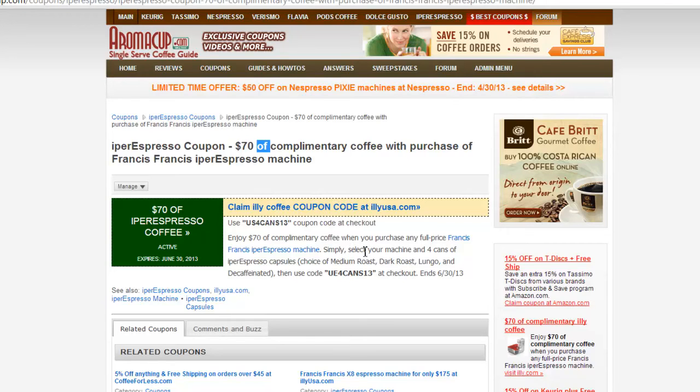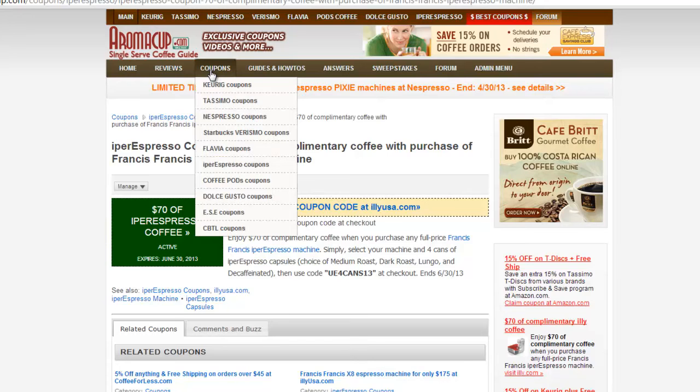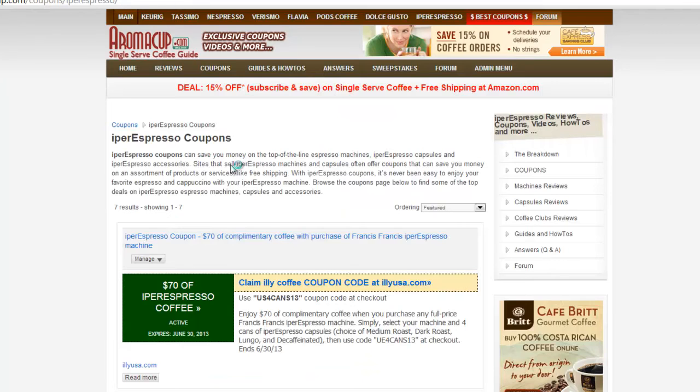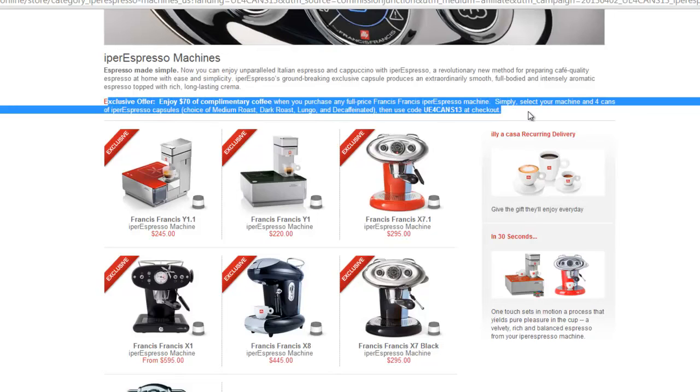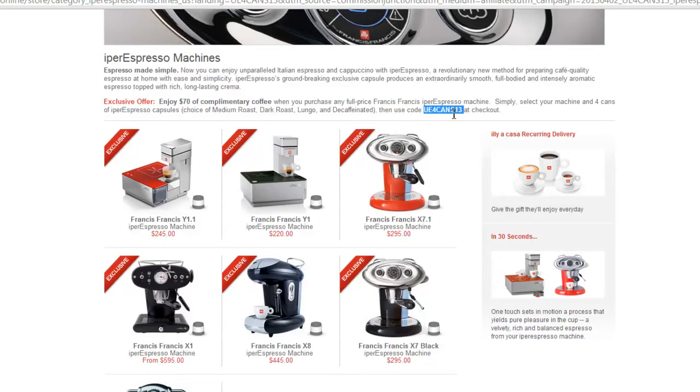To redeem this coupon, go to the coupons section and navigate to Hyper Espresso Coupons. If you're watching this YouTube video, we'll also put the link in the description. Click on the link in the description and it will take you to the Ily website. On that page you will see this promotion, and you will need to use the coupon code at checkout.